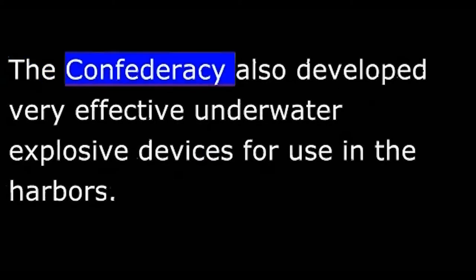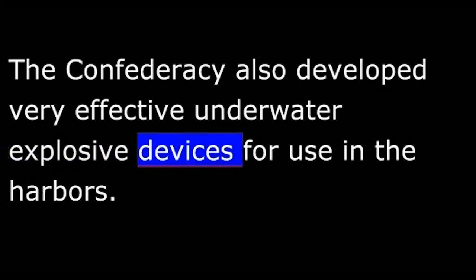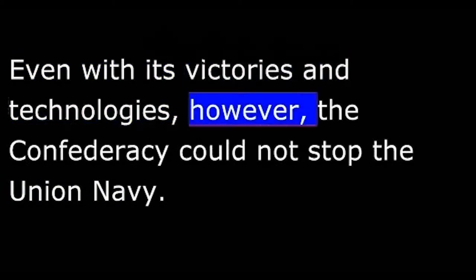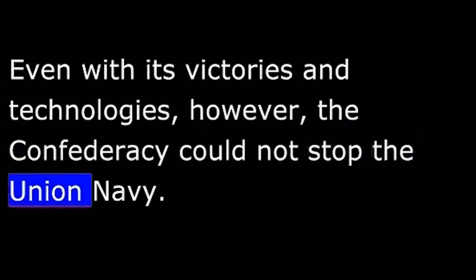The Confederacy also developed very effective underwater explosive devices for use in the harbors. Even with its victories and technologies, however, the Confederacy could not stop the Union Navy.